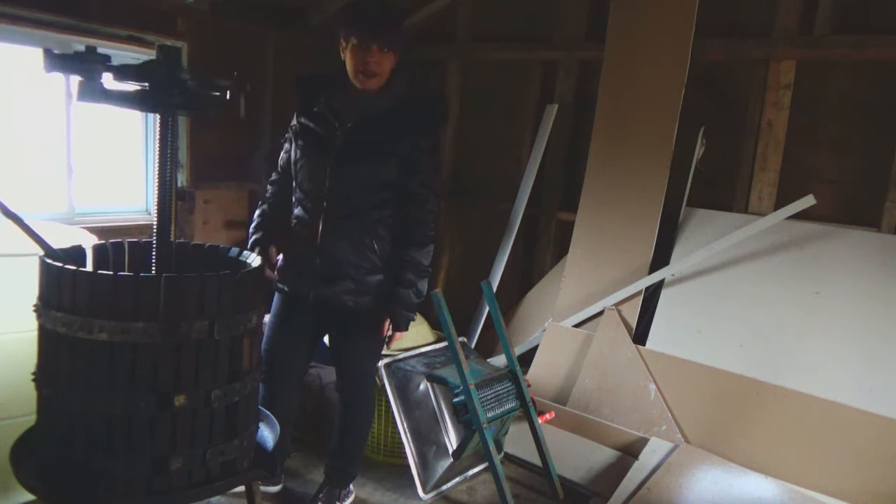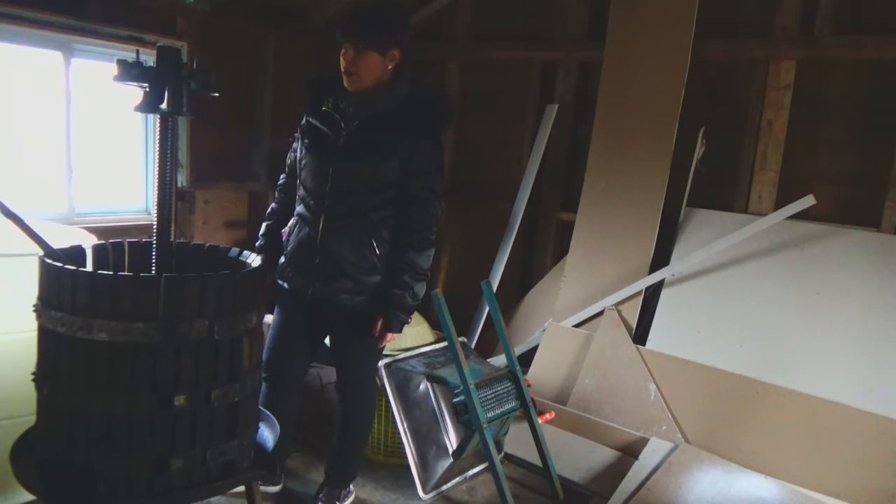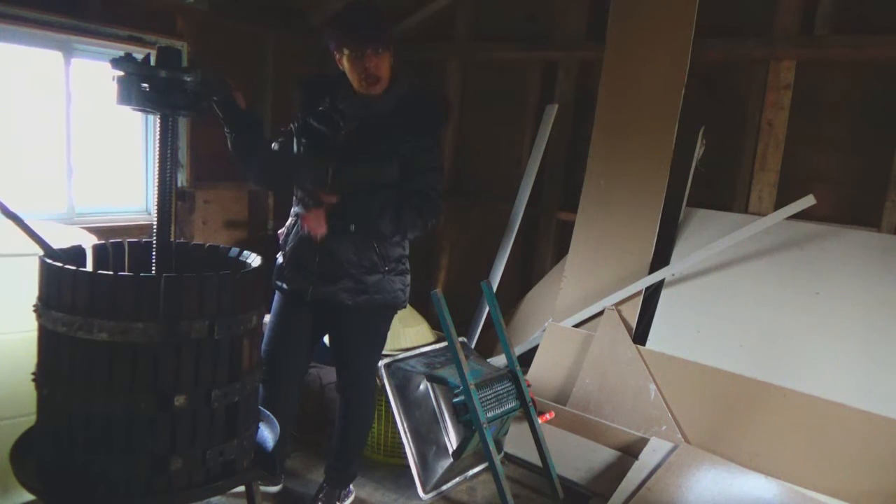This is not a medieval torture device even though that's what it looks like — it's a wine press. So if you've got one of these hiding in your garage or in your basement, you might be Italian.